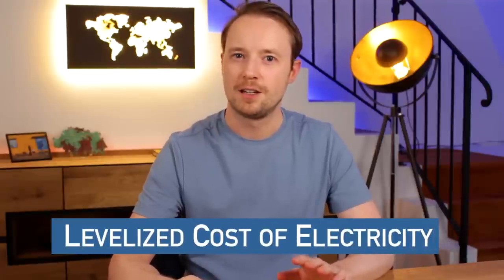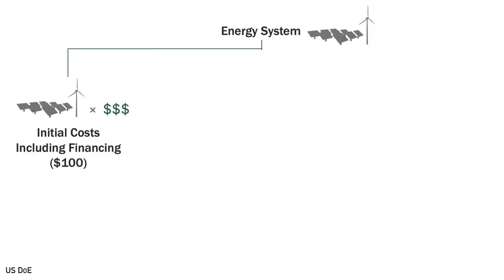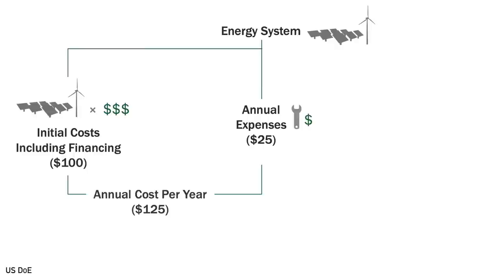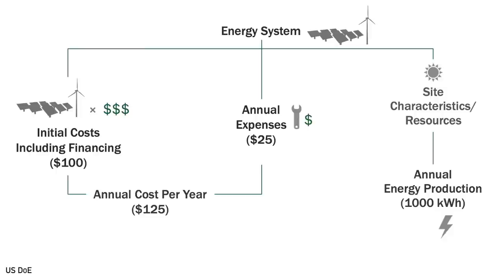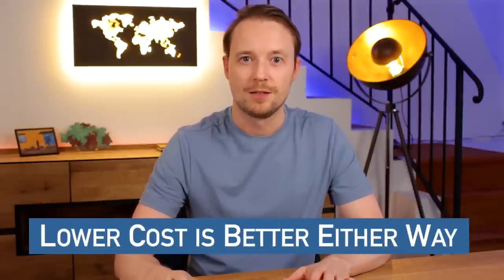That's why there's the second method: the levelized cost of electricity, which measures the lifetime cost of the plant. For example, a plant that costs $1,000 to build, lasts 10 years, and has $25 per year in operating expenses totals $125 per year. If it produces 1 megawatt hour of electricity on average per year, the levelized cost of electricity is $125 per megawatt hour. The advantage of this method is it allows a fairer apples-to-apples comparison of different types, since it measures the total cost of electricity produced. Just remember: lower costs — either overnight capital costs or levelized costs of electricity — is better.